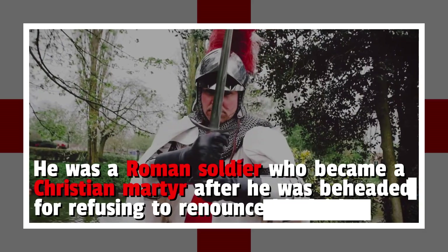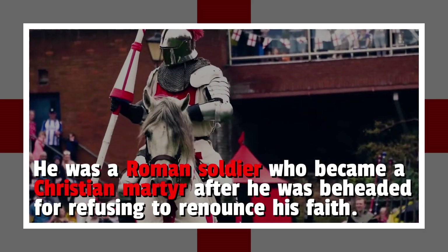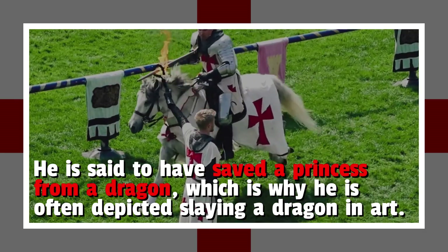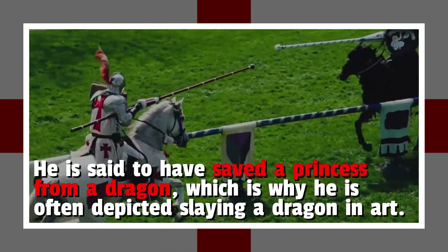He was a Roman soldier who became a Christian martyr after he was beheaded for refusing to renounce his faith. He is said to have saved a princess from a dragon, which is why he is often depicted slaying a dragon in art.